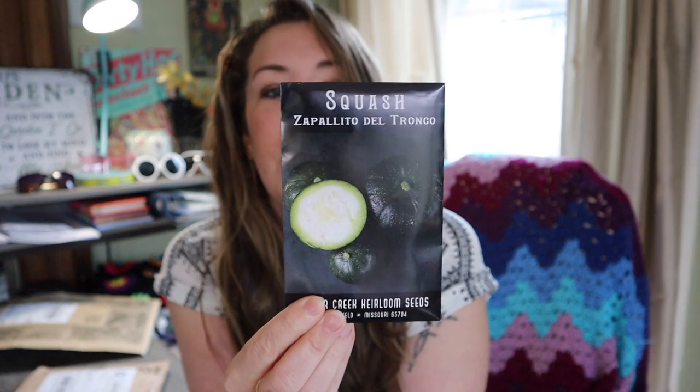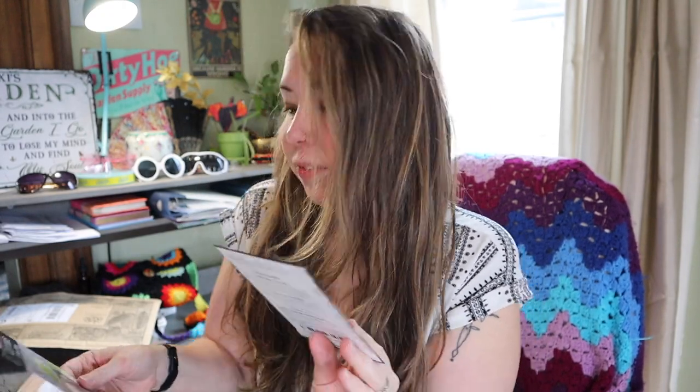This variety is a squash called the Zapalito del Tronco — an Argentinian summer or winter squash with creamy flesh. You can harvest it young as a summer squash, or leave it on the vine longer until the outer skin gets hard and save it for winter. What drew me in is that it's also called avocado squash due to the low moisture content of the flesh, making it creamy in consistency. It's a 50-day grower, so it grows fairly quickly.